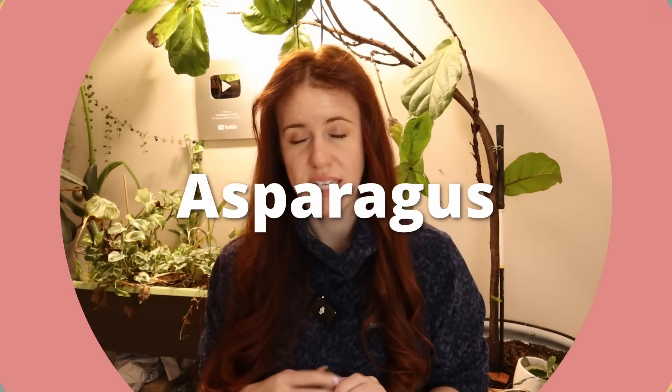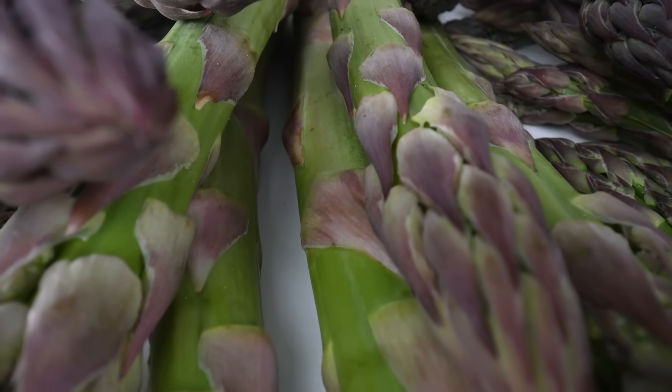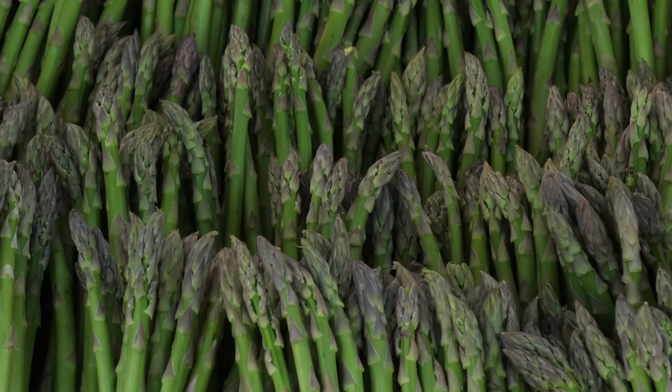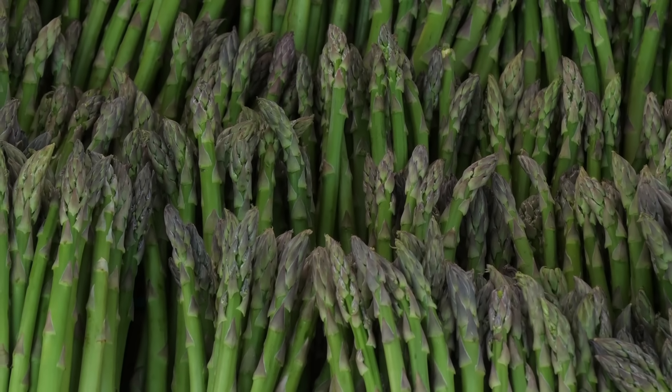Number one is asparagus. There are several different varieties, and ultimately the crowns are where a lot of the storage system takes place. If you've never grown it, you get six to eight weeks of continual harvest — every day there are new spikes popping up, which is shocking how quickly it happens. Once the spikes get thinner, like maybe the size of your pinky, that's your sign to stop so the plant can focus on photosynthesis and refueling those underground crowns. Six to eight weeks means roughly a month and a half to two months of harvest, which is pretty continual — especially if you're looking to freeze them.